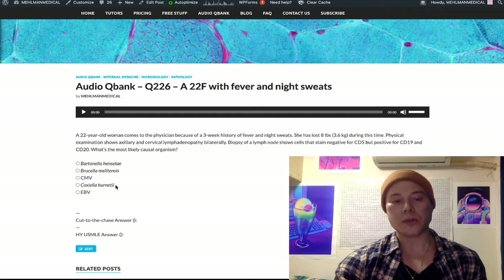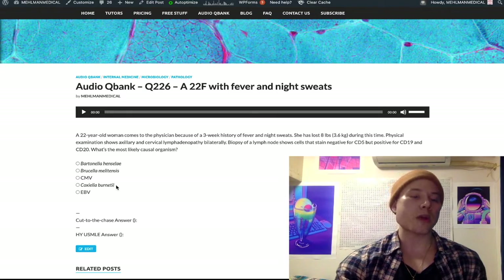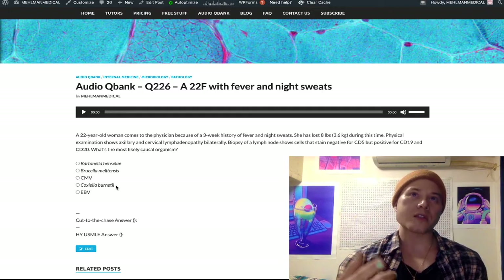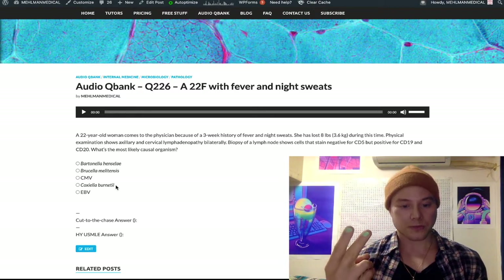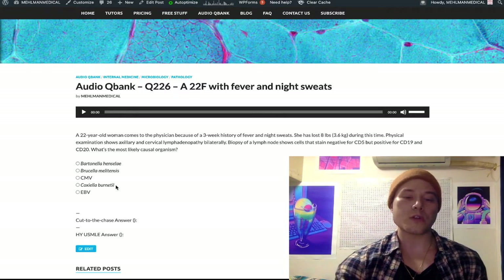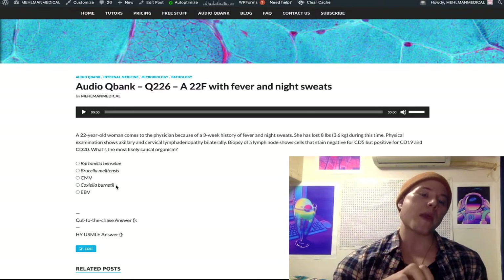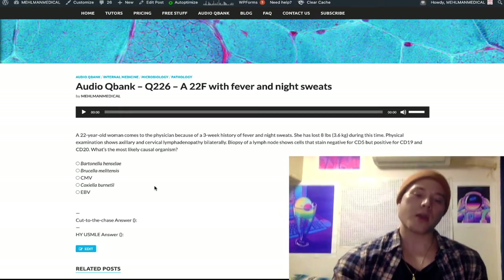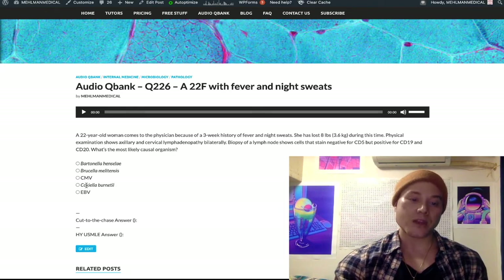Coxiella burnetii is notably Weil-Felix negative. Rickettsial infections like Rickettsia prowazekii (epidemic typhus), Rickettsia typhi (endemic typhus), and Rickettsia tsutsugamushi (scrub typhus) have a positive Weil-Felix test — meaning antibodies against those infections cross-react with Proteus O antigen. Coxiella burnetii is notably negative on the Weil-Felix test. They could tell you a patient has a fever and there was no cross-reactivity with Proteus O antigen — that's pushing you toward Q fever, Coxiella.